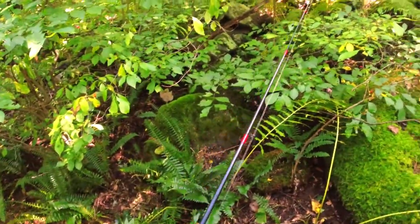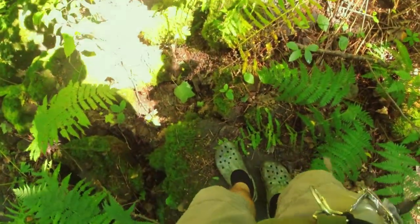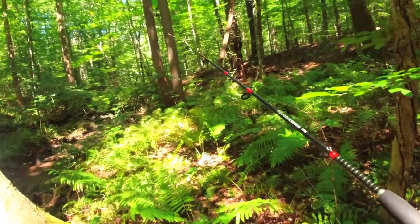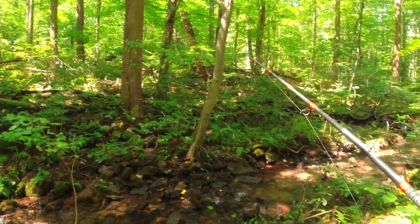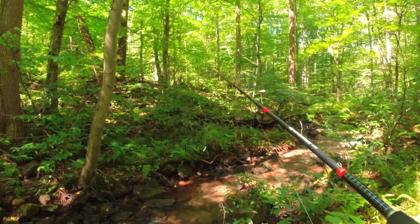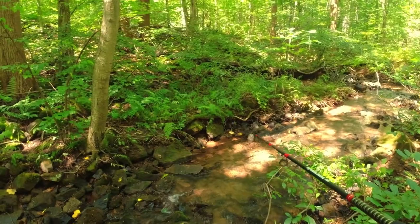I can go out and around, keep walking down through here. Ankle-breaking rocks here. Got one! Aren't they beautiful? Yeah. Oh, I got one too — he got off. Dude, there's a lot of them now. There's a bunch of them in these holes.